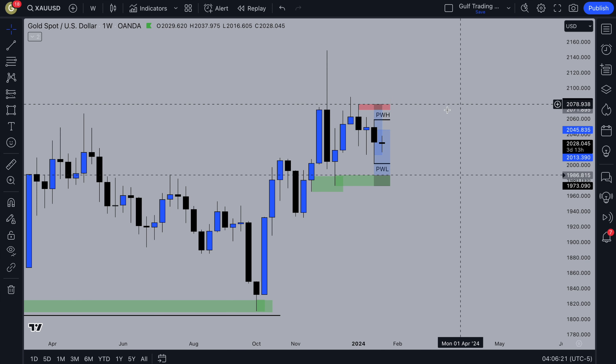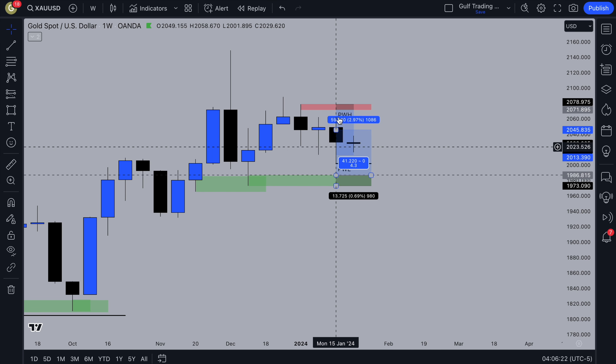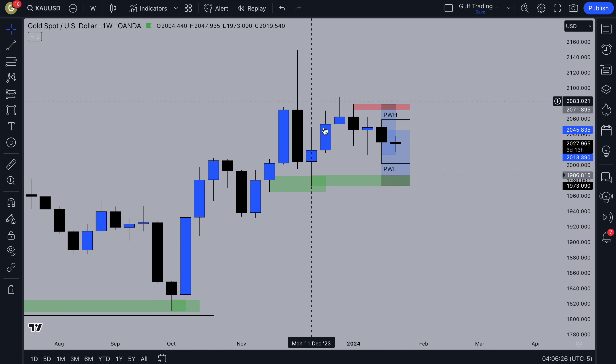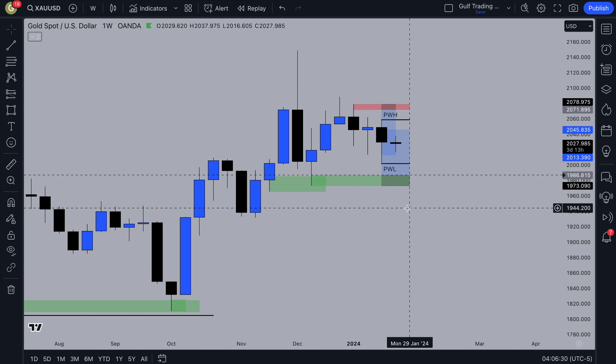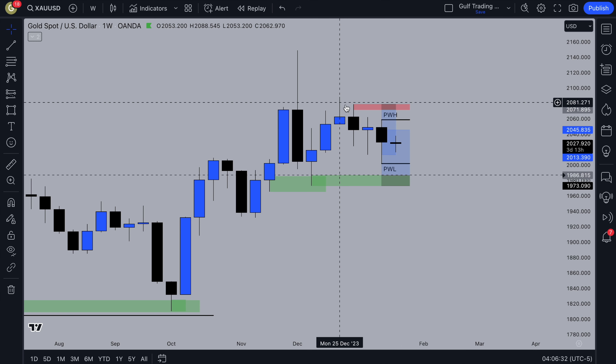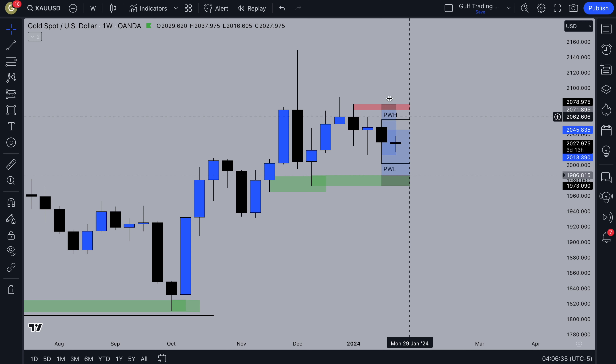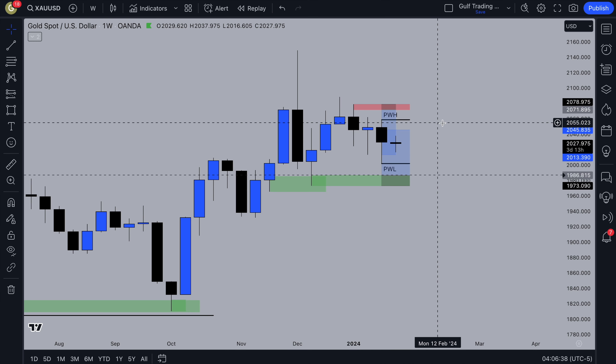I'll start on gold. On the weekly timeframe we've got last week's high and low, and it's kind of like a trading range. We've been going up recently. Still got this wick — we haven't had a strong move off it yet. It's kind of just slowly moved and reacted from it, but on either side of the weekly range there is a 4H supply and demand zone that I'm looking at.